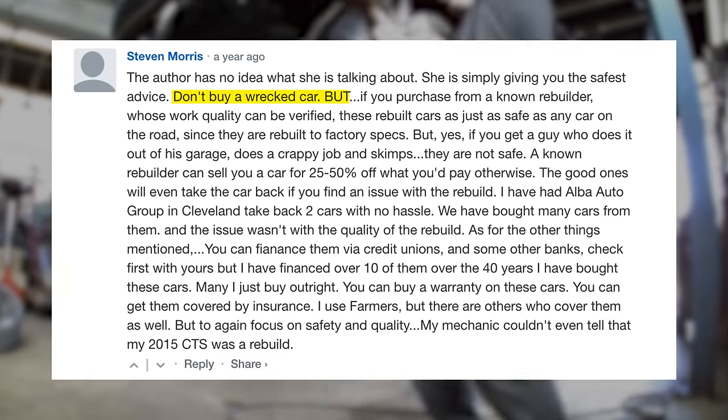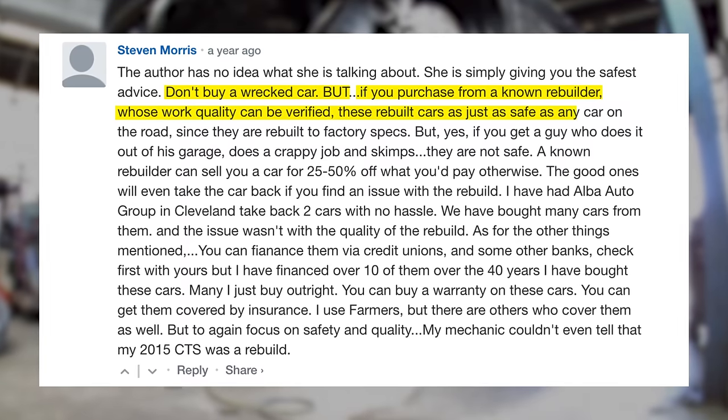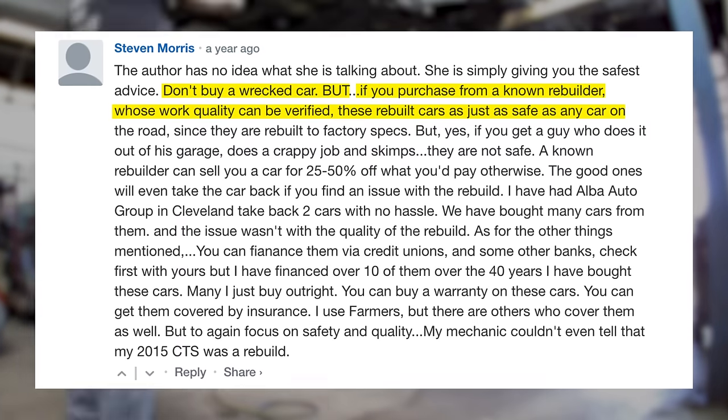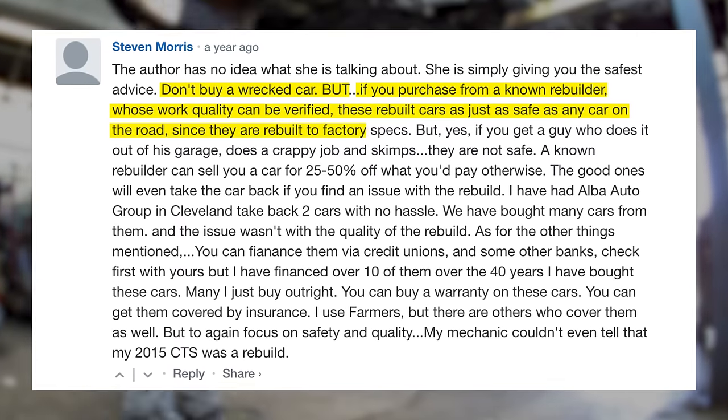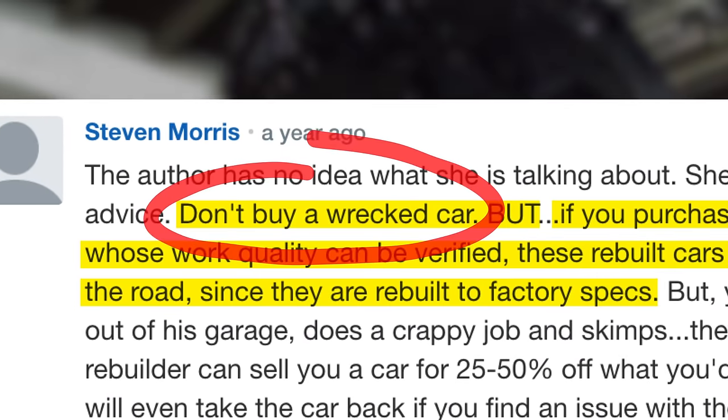If this guy's wife willingly drives his rebuilt cars, she trusts them — and that says a lot. There's also this comment: 'Don't buy a wrecked car, but if you purchase from a known rebuilder whose work quality can be verified, these rebuilt cars are just as safe as any car on the road, since they are rebuilt to factory specs.' Gotta love an endorsement for buying a salvage car that starts off by saying not to buy one.